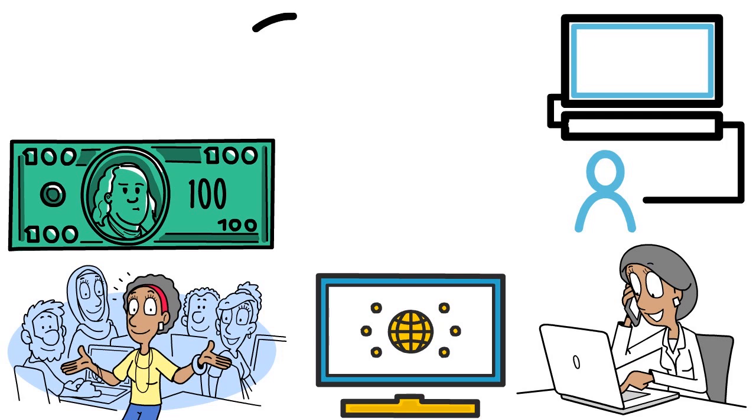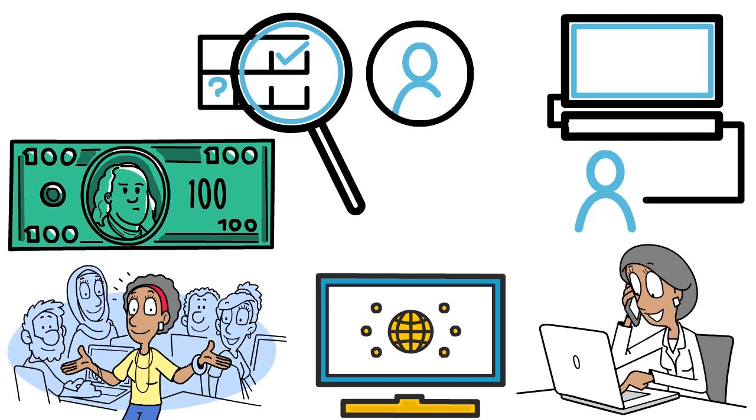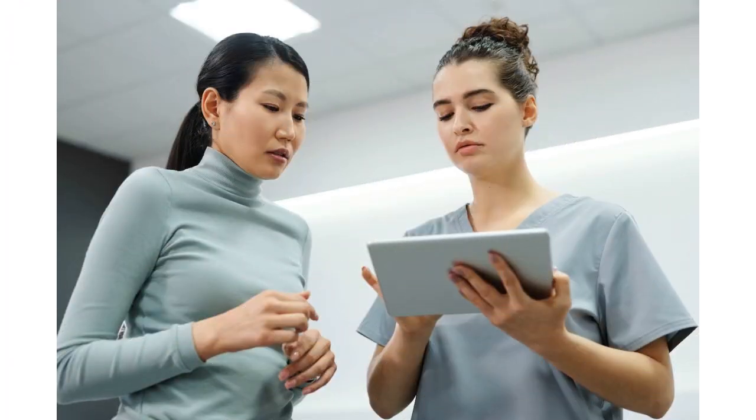ZeroFox intelligence identifies and monitors relevant threats to your individual or organization with rapid, actionable, best-in-class intelligence so you can stay ahead of the competition. What we love about ZeroFox is the ability to customize what you want — they can come with a holistic, all-in-one risk management approach, or you can pick and choose services à la carte. If you want ZeroFox to remove your name from data broker sites, they will do so, but they will also systematically try to upsell you on other services.